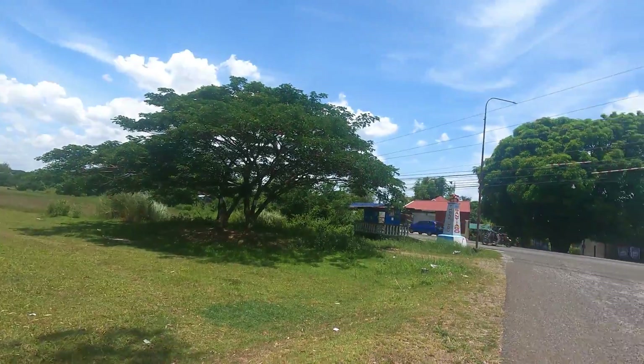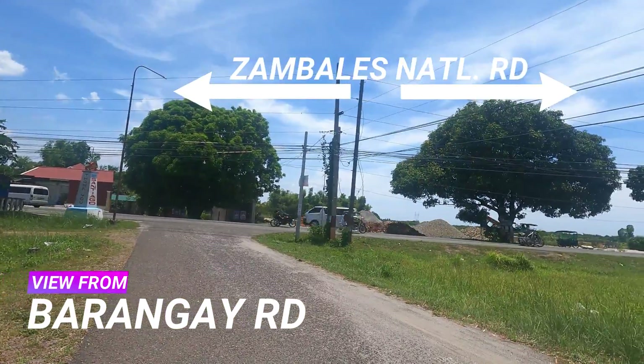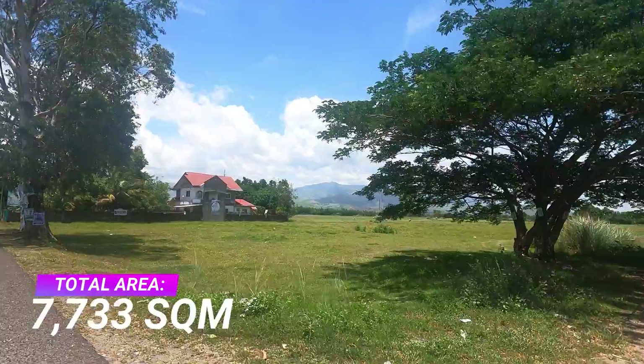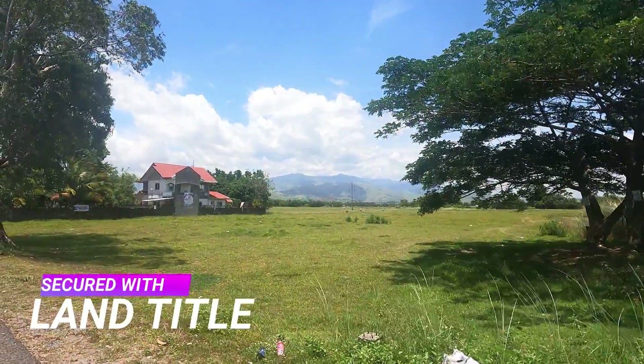This is the view from Barangay Road where within seconds you will reach the National Highway. It has a total area of 7,733 square meters, secured with land title. All documentations are clean. Tax declaration and land tax are updated.